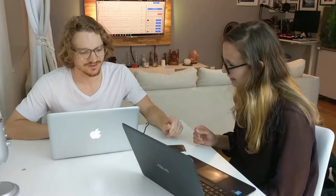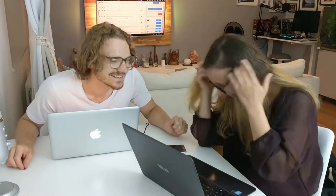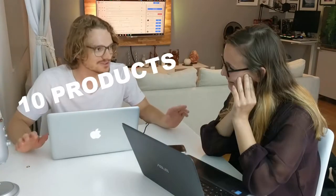We can only have 10 products, right, in 10 minutes. And every product needs to be from a different category. So if we buy jewelry, we can only buy it once — not the same thing over and over again. Once you've bought jewelry, it's only that jewelry. Ready? Go!